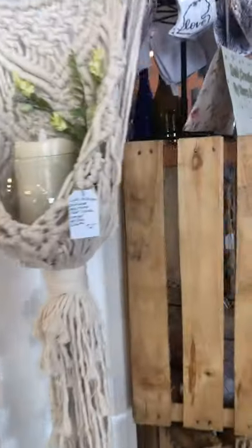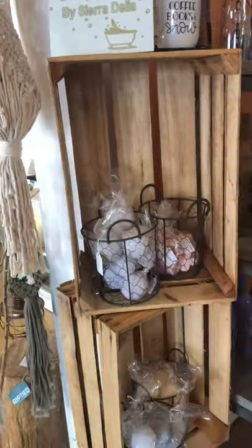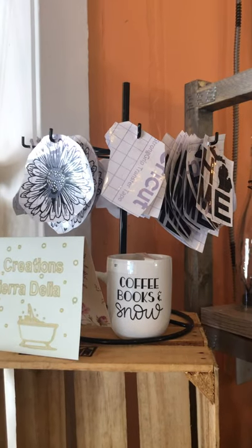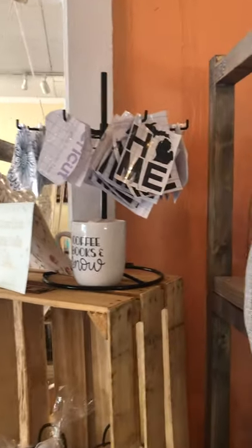And we're going to just slowly go through here. This is Sierra Delia. She has the bath bombs. And she also does the little vinyls that you can put on cups, cars, all different styles.